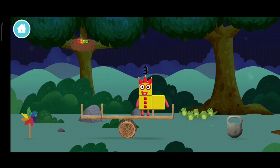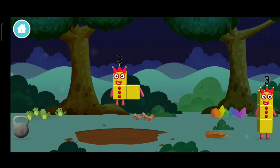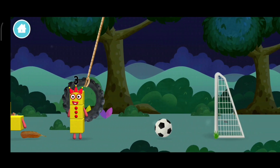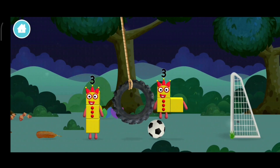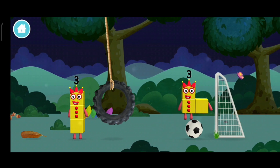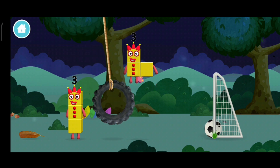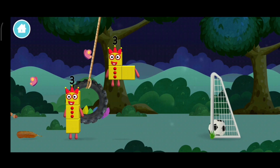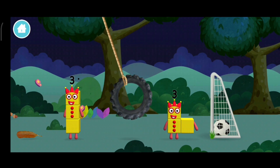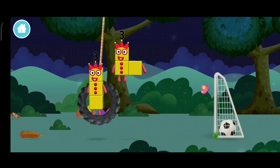A football! You've found a number block! A football! A swing!